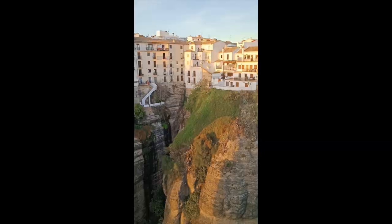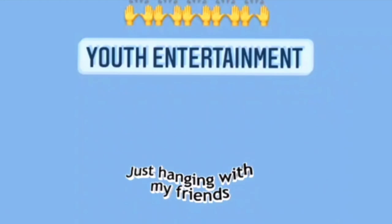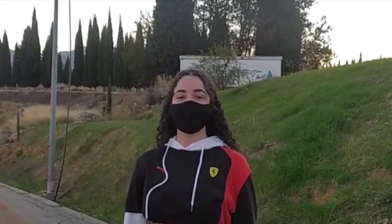Hello friends, I study in the high school Martín Rivero. Ronda is a very beautiful city and also has one of the oldest bullrings in Spain. I'm going to show you some places where young people spend their time. Let's go!